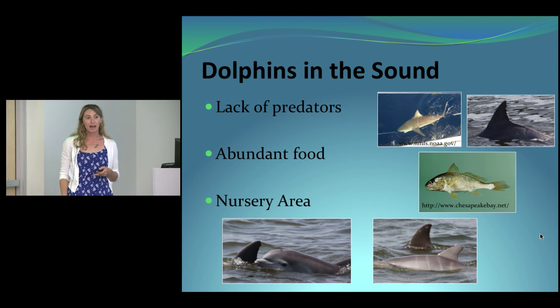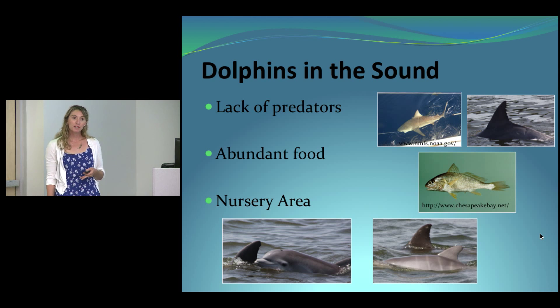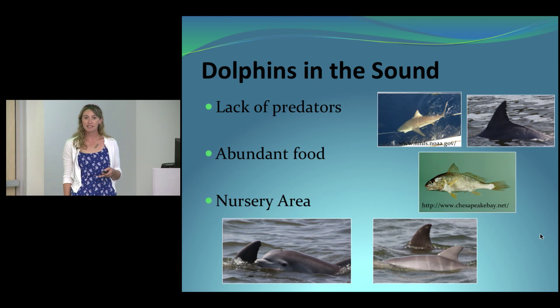The sound is a favorable habitat for bottlenose dolphins during warmer months. There are few predators — the most likely being sharks — which are rare in Roanoke Sound due to low salinity and shallow depths. There's also an abundant food source, with dolphins typically seen foraging over sea grasses, sand flats, and in the channel near the inlet. These factors combine to make the sound a good nursery area — important for mom-and-calf pairs — and we see the most newborns in May and June.